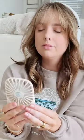Are you feeling the heat? Working up a sweat maybe? Always keep a fan with you — this one's cordless and easy to store.